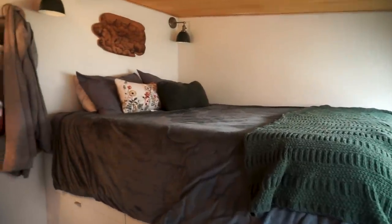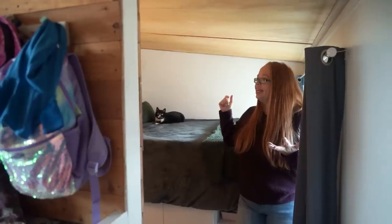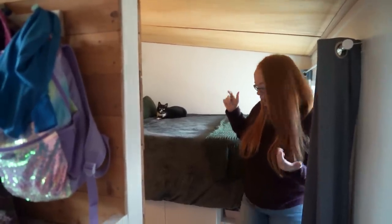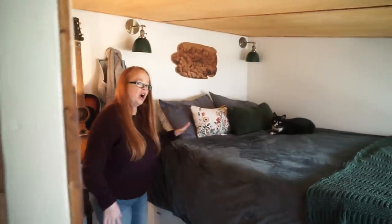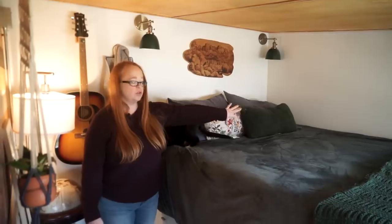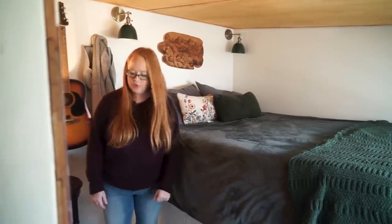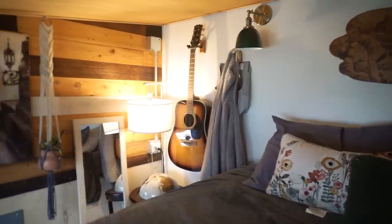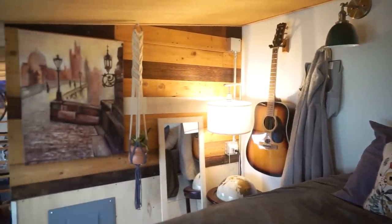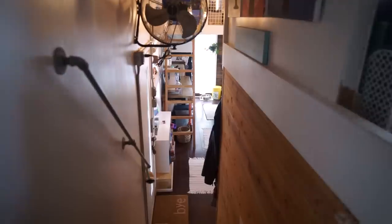Now onto the master — this is our space. We chose to have a standing-room bedroom because my husband is 6'3" and it's nice for him to stand up in his own bedroom. We have a custom bed elevated on top of IKEA cabinets, which gives us a lot of storage underneath as well as plenty of drawer space for all our clothes.